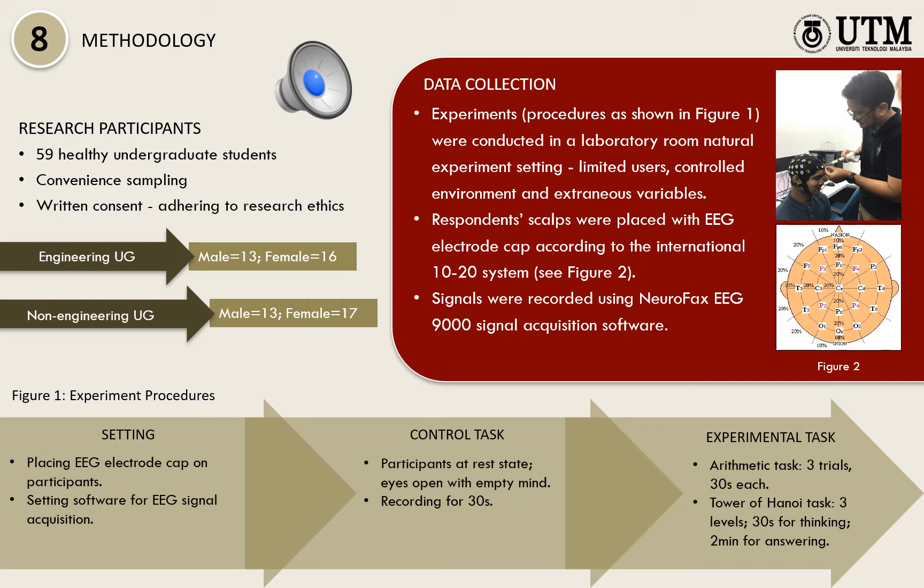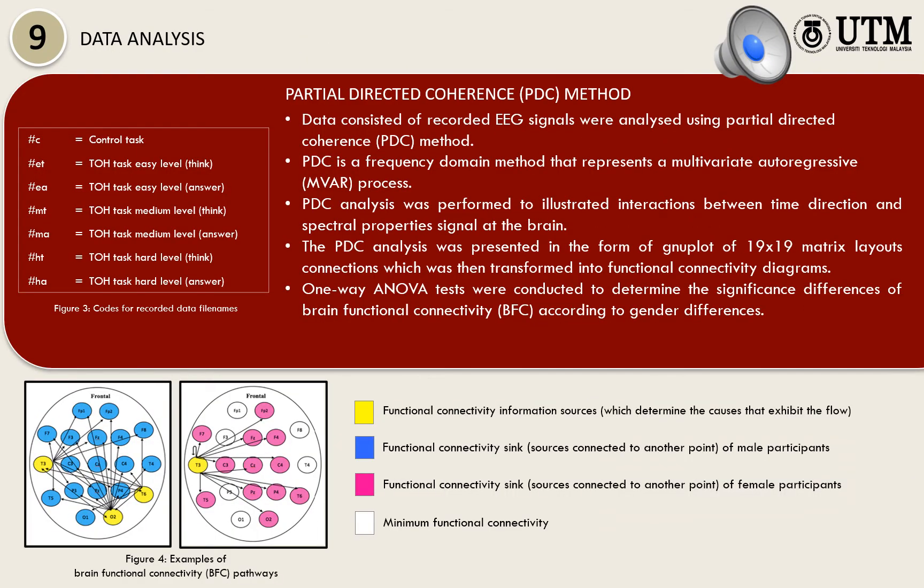Respondents' scalps were placed with an EEG electrode cap according to the International 10-20 System, while they were performing the control and experimental tasks. Signals were recorded using Neurofax EEG-9000 Signal Acquisition software. Data consisting of recorded EEG signals were analysed using partial directed coherence, or PDC method. The PDC analysis was presented in the form of a plot of 19 by 19 matrix layout connections, which was then transformed into a functional connectivity diagram.